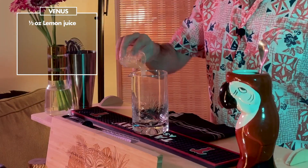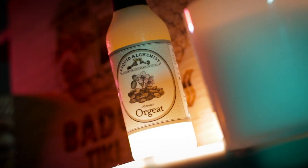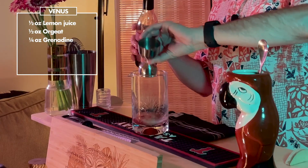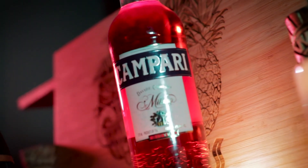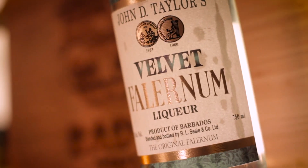Let's get started with a half ounce of lemon juice. A half ounce of orgeat — we're using Liquid Alchemist. Quarter ounce of grenadine, this will bring that tartness — we're using Liquid Alchemist. Quarter ounce of Campari, this will bring that bitterness. Quarter ounce of falernum, this will sort of round out the cocktail a little bit more.